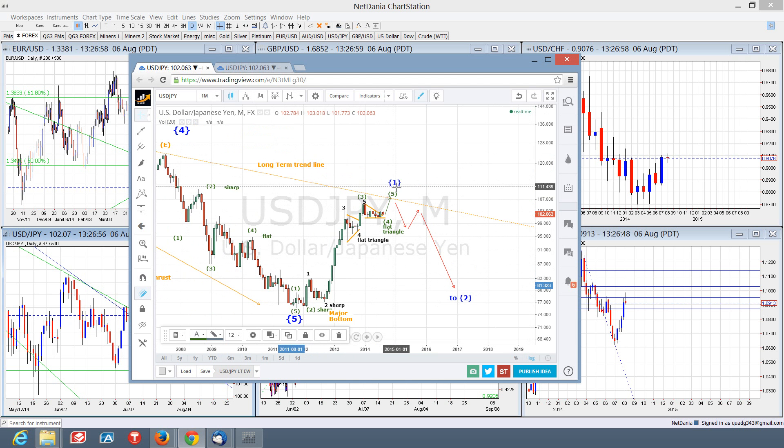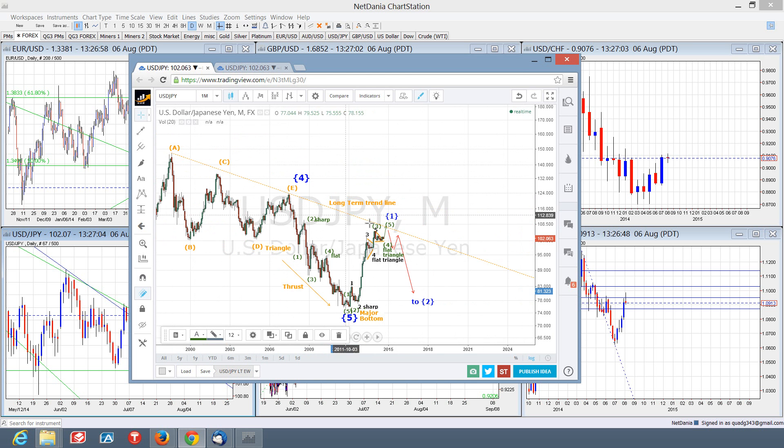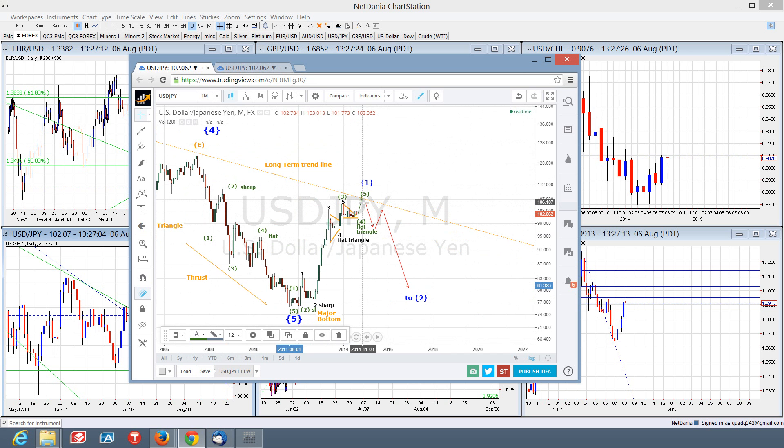This final wave up could very well come up to test this long-term multi-year trend line for a third time, or almost a fourth time. That trend line currently is above about the 107 handle. So I think this last thrust up will reach at least that amount, if not further — possibly up into 112, 115 possibly — to finish out this structure.